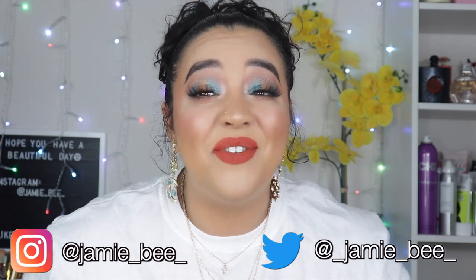Hey guys, welcome — or welcome back — to my channel. If you're new here, I'm Jamie B, thanks for stopping by. In today's video I'm going to be doing a Wet and Wild bronzer versus my Charlotte Tilbury bronzer, just to give you guys a comparison and my thoughts on whether or not you should pay the price for the Charlotte Tilbury or go with a cheaper alternative.